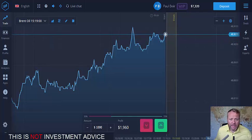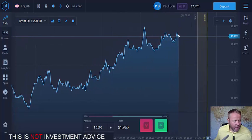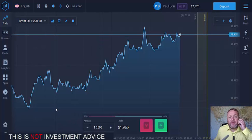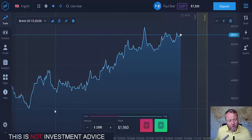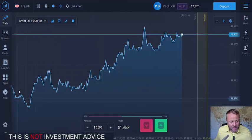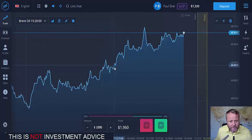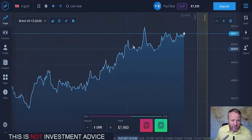Our balance is now up at $7,320 and I'm just going to place a few trades here. Anyone that subscribes will know in my videos what I do — I look for an overall direction. As you can see here, it's a bit rocky but it's on the up. There are spikes and dips but the overall direction is on its way up.